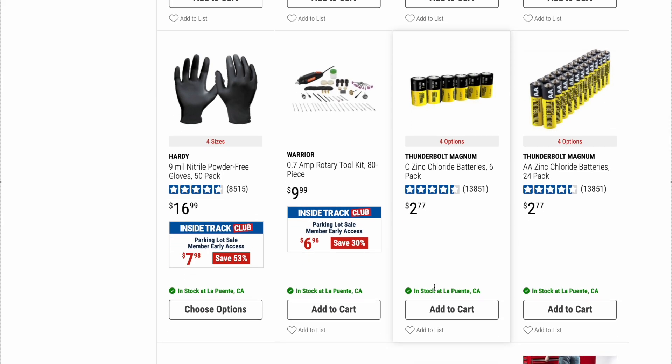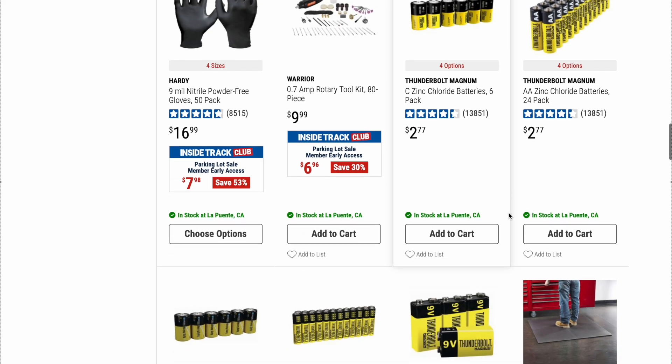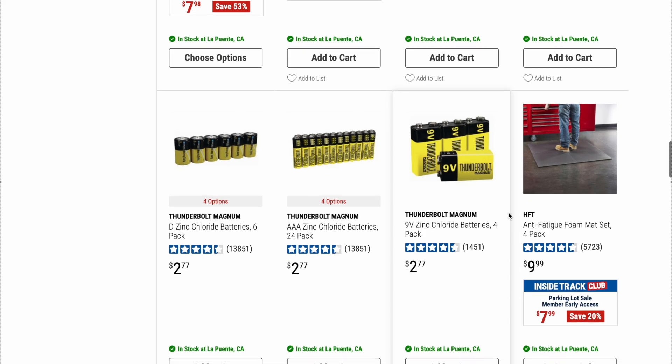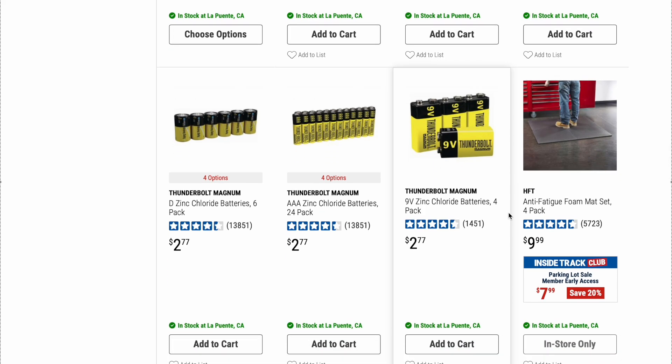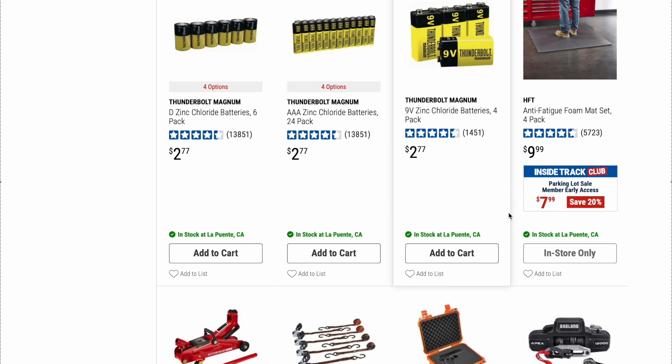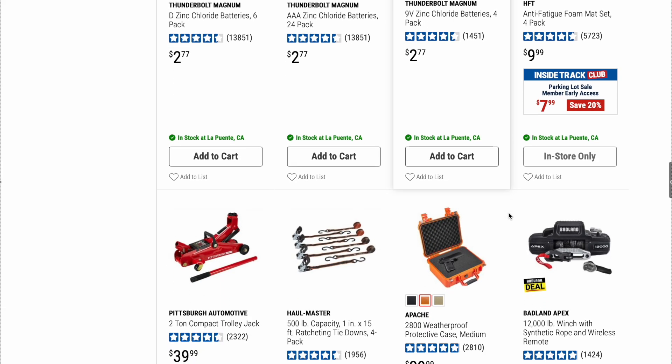Batteries — we've talked about batteries a lot. You can never have too many batteries lying around, especially if you've got kids with a bunch of toys. I go through batteries like crazy.